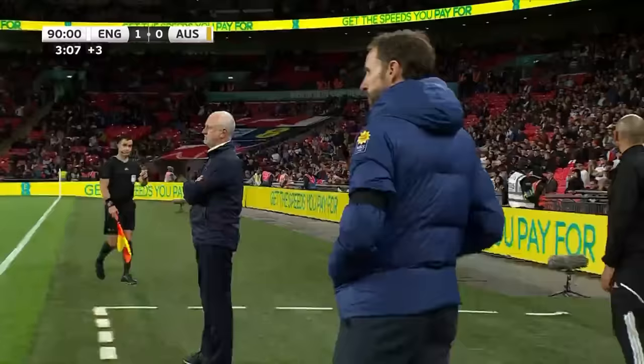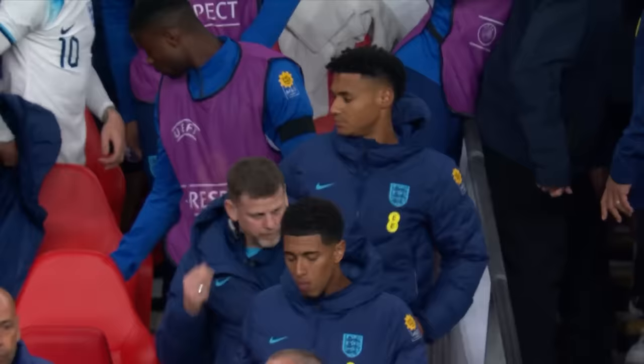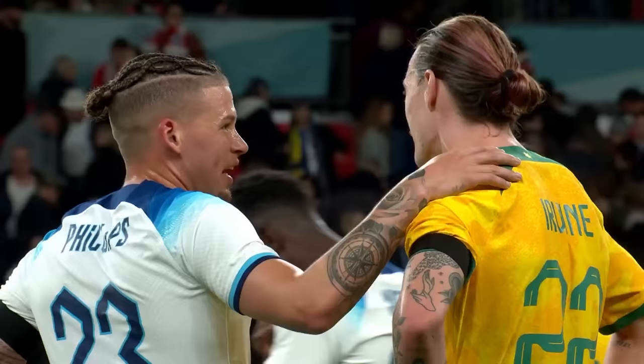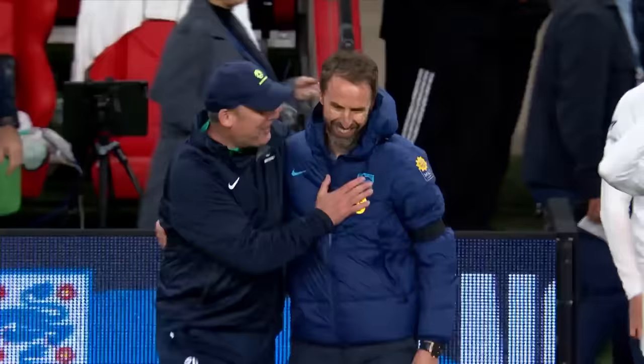England beat Australia, which is always a welcome sentence in any sport for any Englishman. But the Australians certainly asked some questions tonight. Oli Watkins, who returned after 19 months away from international football, with the all-important winning goal — his third for his country. It's finished at Wembley: England one, Australia nil.